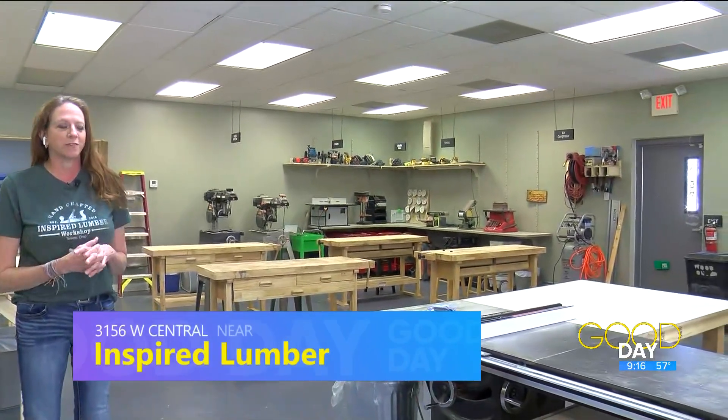So it looks like you're in a workshop there. Tell us about the business. Today we open our Inspired Lumber Workshop. It's a membership-based wood shop and creative space located right here in West Toledo. It's across from Cricket West, so it's a nice populated area. We have all of the essential tools that you'd ever need to create any of your woodworking projects or home renovations.